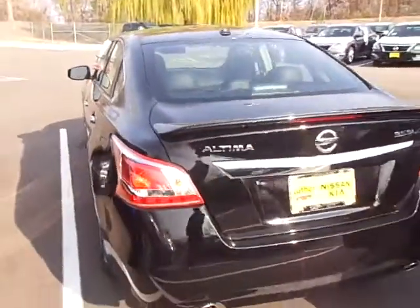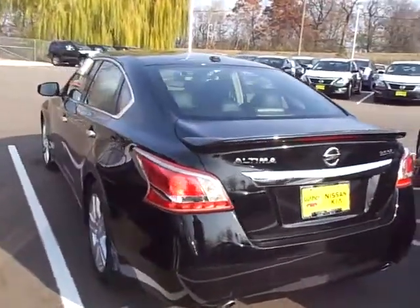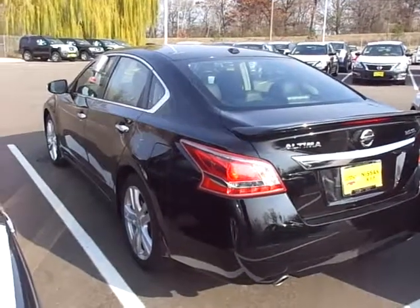If you haven't had a chance to drive one yet, I definitely recommend you do so. The power of the V6 — I have a Maxima myself, absolutely incredible. I'd love to show it to you in person. JP at Luther Nissan Kia in Inver Grove Heights. The number here is 651-45...